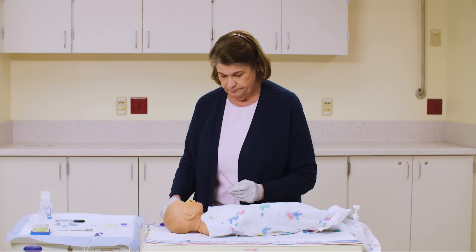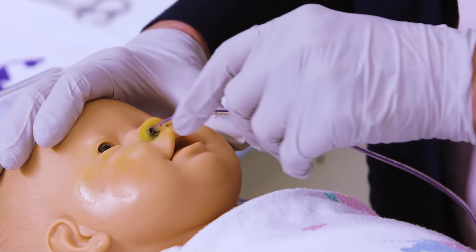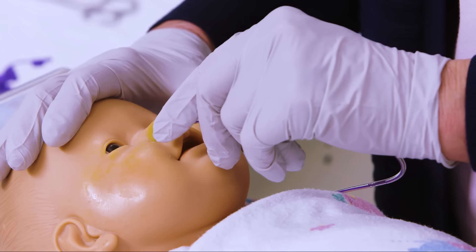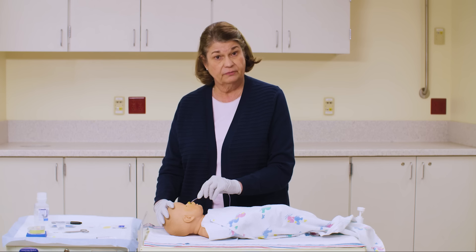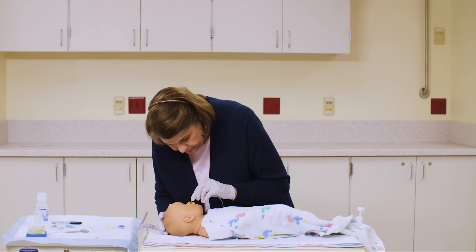Lubricate the tip of the tube with water or water-soluble lubricant. Once the child is secure, put the tip of the tube in the nostril and angle it toward the center of the nose. Gently push the tube down the nostril until you reach the mark on the tube. If you feel a blockage, pull back a little and try again. The child might cry or gag, but if they cough, choke, or have trouble breathing, pull the tube back and retry once the child has calmed down. This is also where blowing in the face of the child can trigger the startle reflex and swallow.